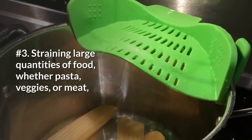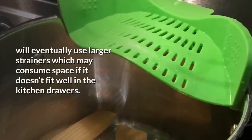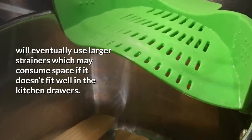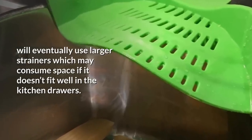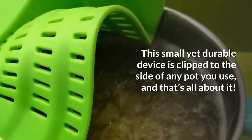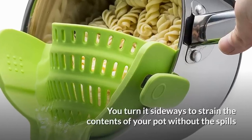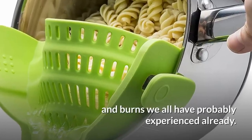3. Straining large quantities of food, whether pasta, veggies, or meat, will eventually require large strainers, which may consume space if they don't fit well in kitchen drawers. This small yet durable device is clipped to the side of any pot you use. You turn it sideways to strain the contents of your pot without the spills and burns we have all probably experienced already.